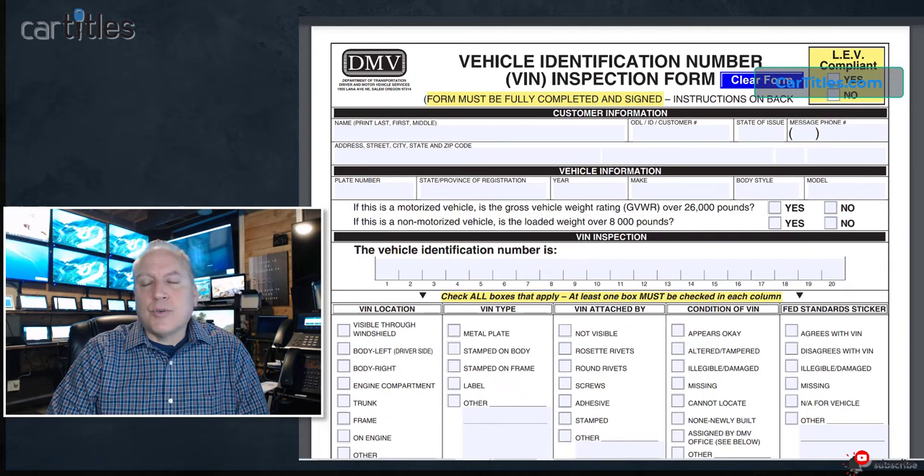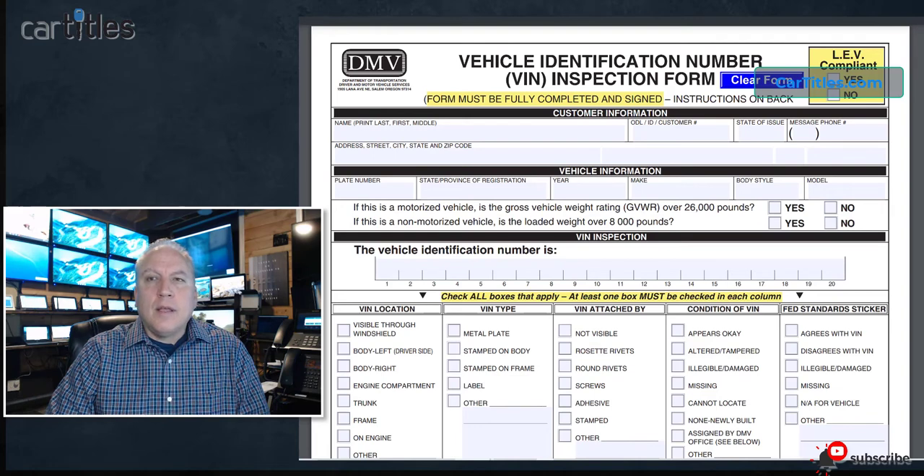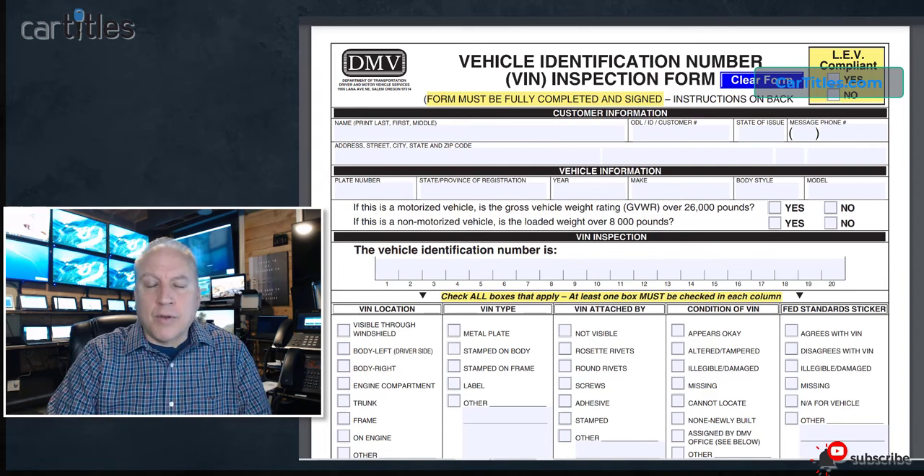Obviously, the online searches are not going to be accurate. They're just a website that claims to check for stolen — they don't have access to the stolen databases. Nobody does that's not an official. You also can't call your local police department; they're not going to do it over the phone. The reason is they don't want a car thief to call them up and say, 'Hey, is this VIN number stolen?' — 'Yes, it is' — and then hang up and run away from the car.